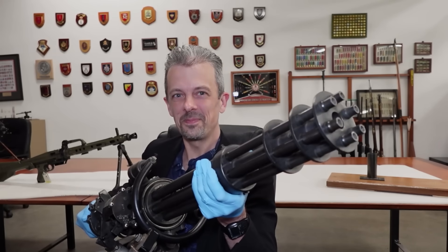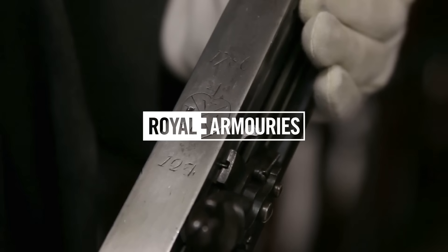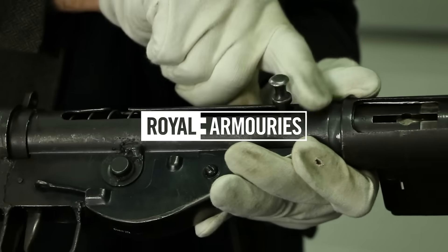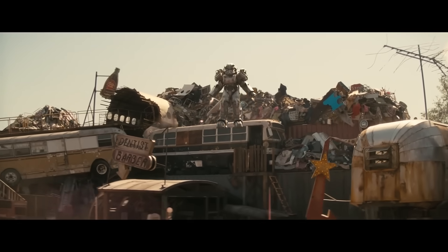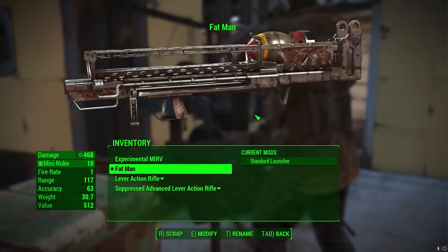This is Jonathan Ferguson, the keeper of firearms and artillery at the Royal Armouries Museum in the UK, which houses a collection of thousands of iconic weapons from throughout history. On this week's episode, to coincide with the launch of Amazon's Fallout TV show, he's taking another look at the weaponry of Fallout 4.